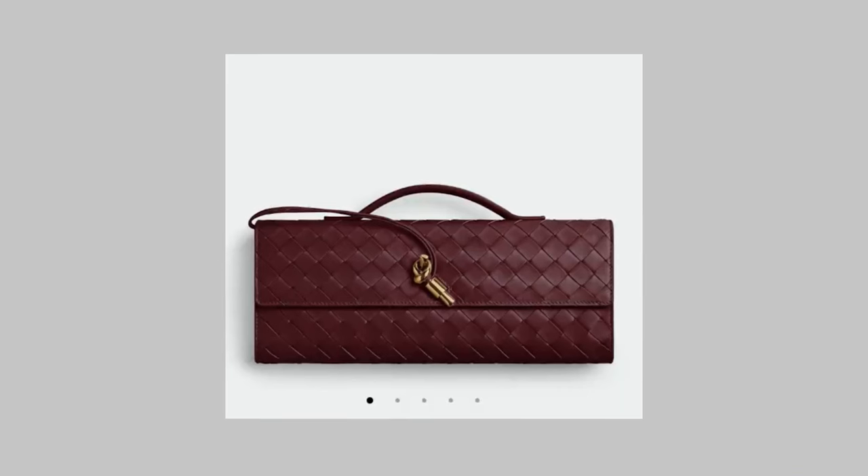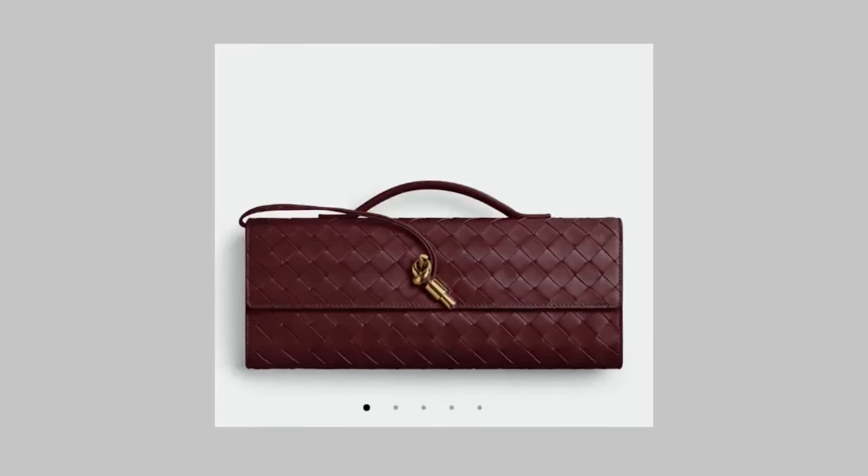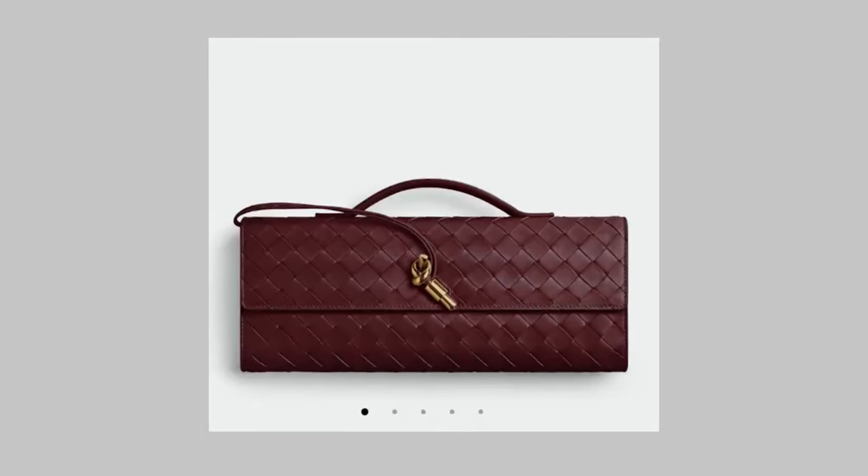The other Bottega I absolutely love — and I'm not alone, a lot of my friends on YouTube have been loving this bag too — is the long Andiamo clutch in burgundy. I love the east-west shape, the intrecciato weave, the color, and the simplicity. It's gorgeous. When I got my Oleada wave bag that east-west appetite was a little satiated, but this Andiamo clutch is beautiful. I have to be honest though — how much would I actually wear it? Probably not very much.